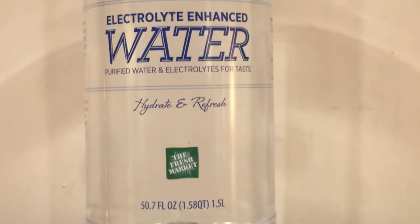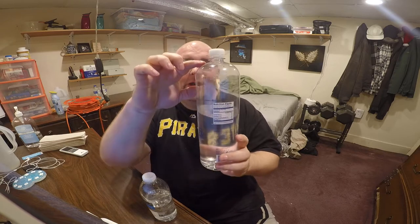This electrolyte enhanced water is from the Fresh Market, and it's a good one. You might have noticed it was already pretty empty — it's because I saved the same bottle from round two, since I only bought two of these originally.